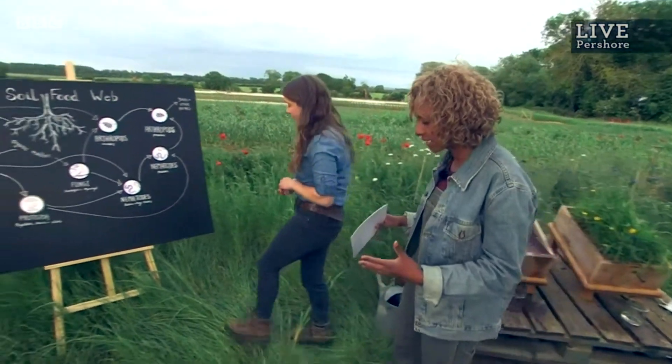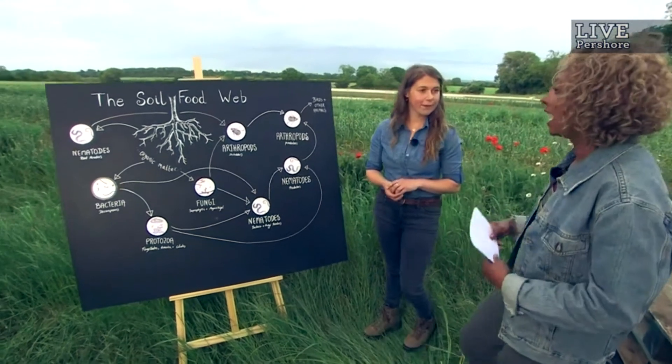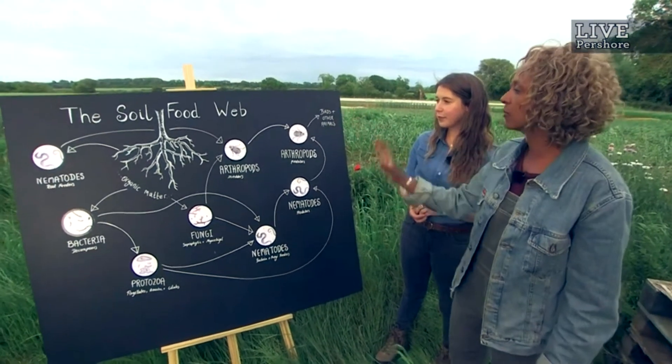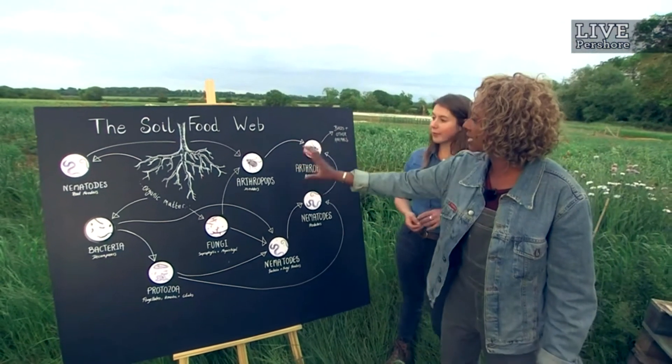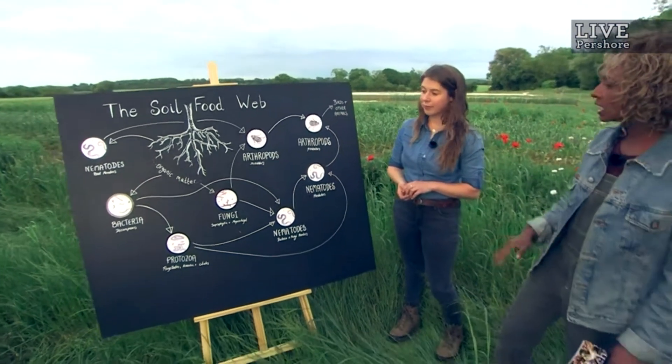It really is a complex community. In fact, 25% of the world's biodiversity is in the soil. And this is a lovely illustration of that complexity — it's a soil food web. And there are things that we recognize here: the insects, the worms, but also the microbes. And each of these have their place.